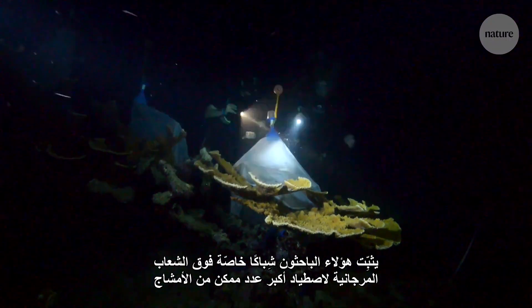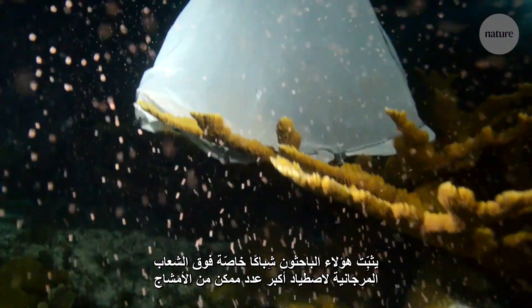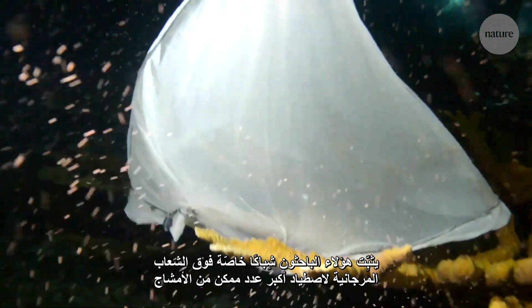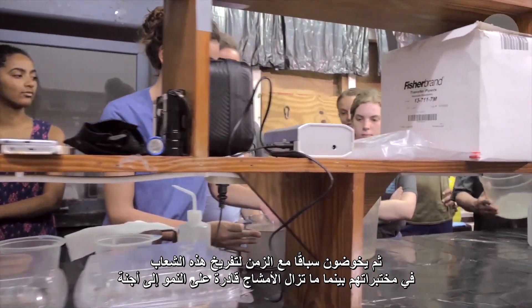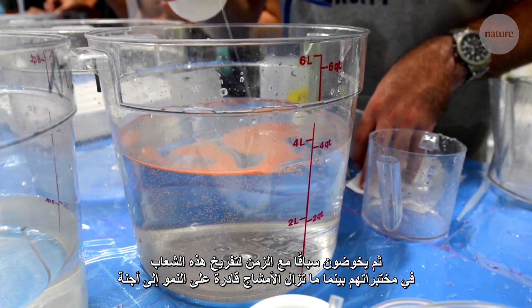These researchers are securing special nets over the corals to trap as much of the spawn as possible. Then it's a race against time to breed the coral in their lab while the gametes are still viable.